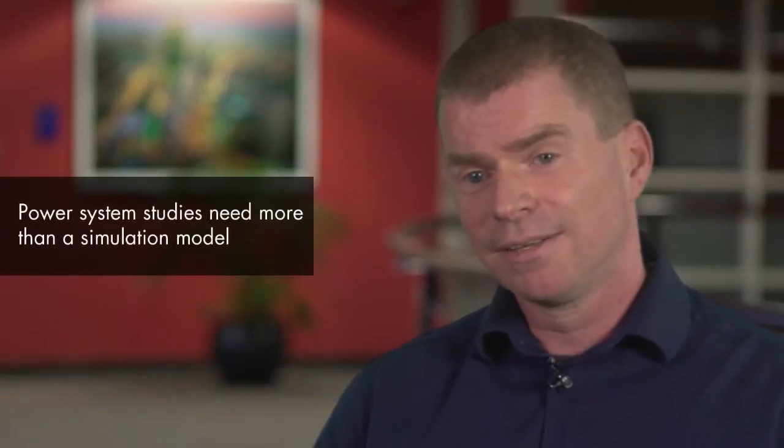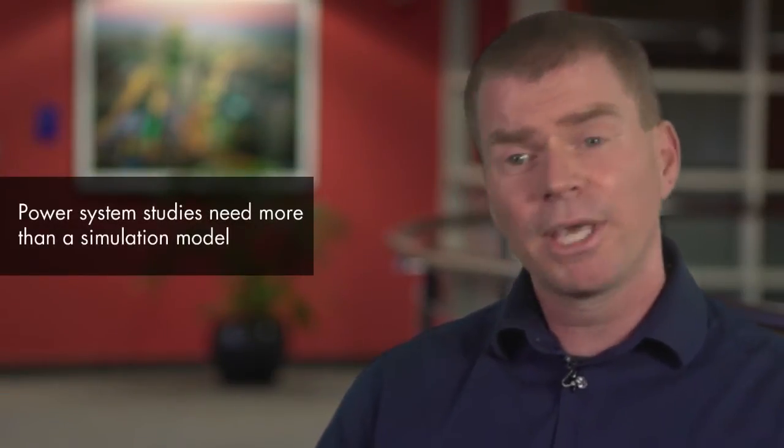While simulation models are an essential part of power system studies, you need more computational capability than the simulation model alone. Let me give you a couple of examples.